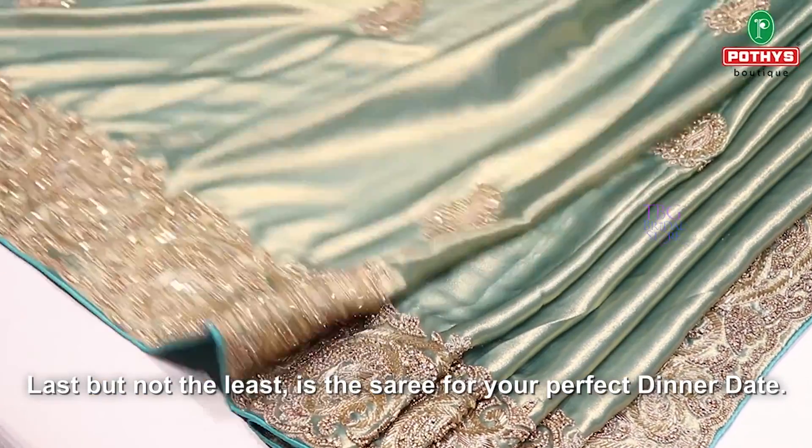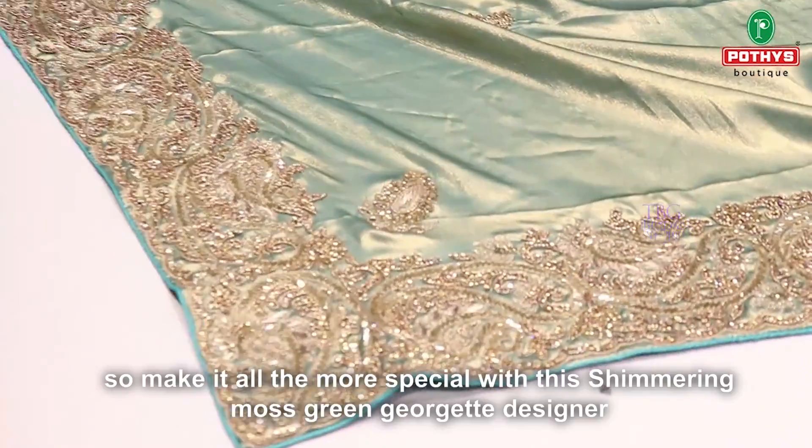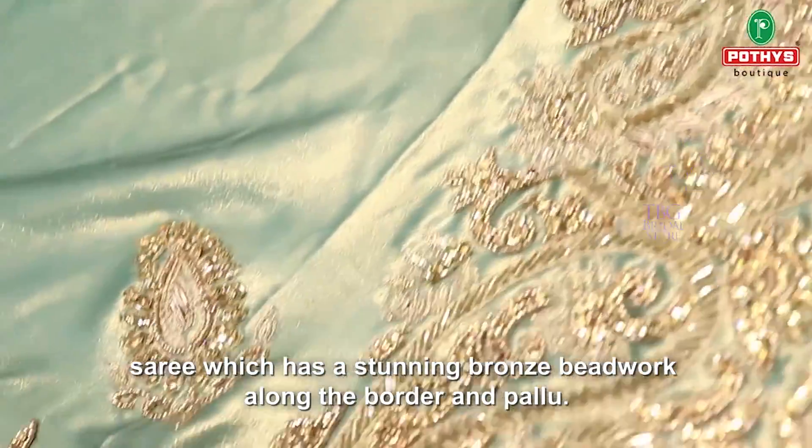Last but not least is the sari for your perfect dinner date. A perfect dinner date is special, so make it all the more memorable with this shimmering moss green georgette designer sari, which has a stunning bronze beadwork along the border and pallu.